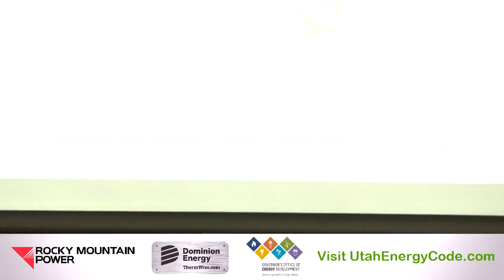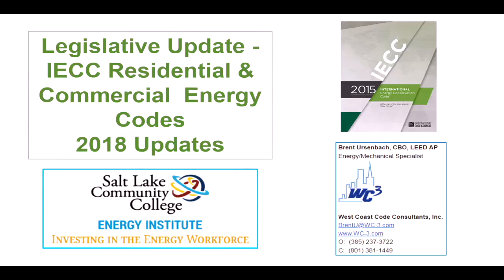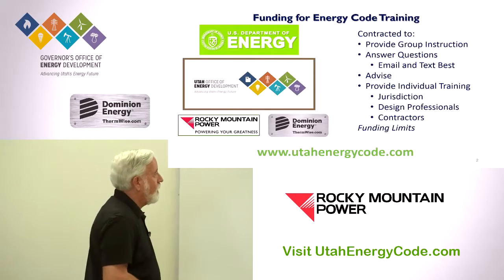Thank you, Becky. Good to see a lot of familiar faces and some I haven't seen for a while. It's great to be talking about energy again. I want to give kudos to Alyssa and the community college — they make this so much easier for all of us. We know where we're going, we have a good facility, and it's great that you can rely on being on this campus rather than having to chase around figuring out where to go next.